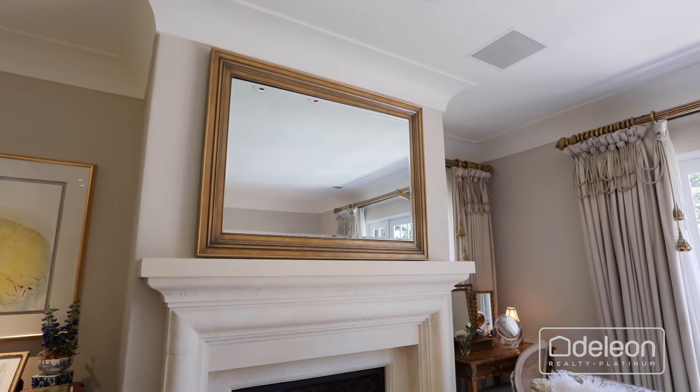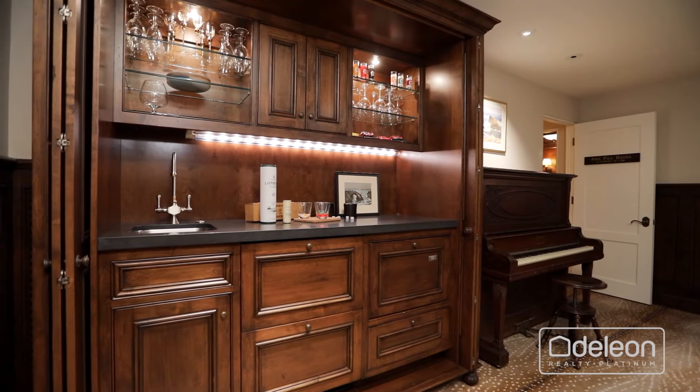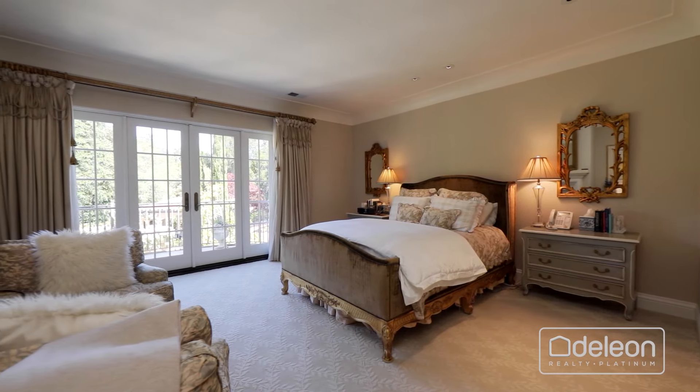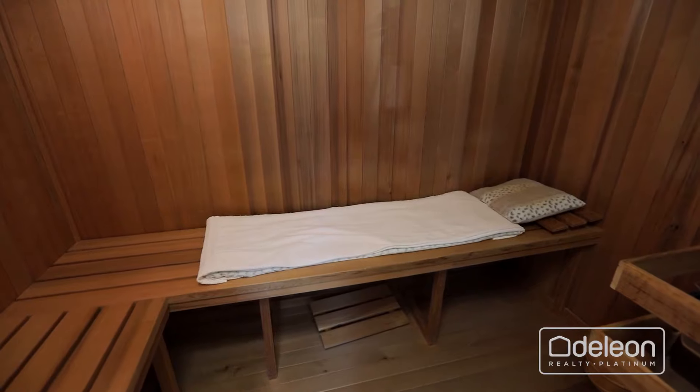Nearby, the living room includes a fireplace, access to the grounds, and a television mount that turns completely to reveal a mirror, and conceal the TV. The downstairs level features a game room with a fireplace and a wet bar, plus temperature-controlled wine storage.